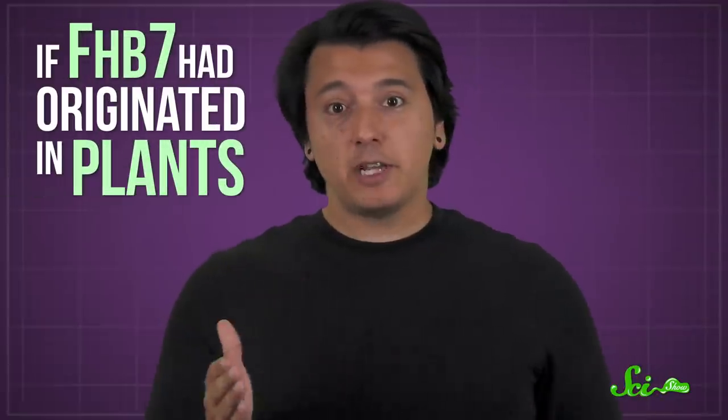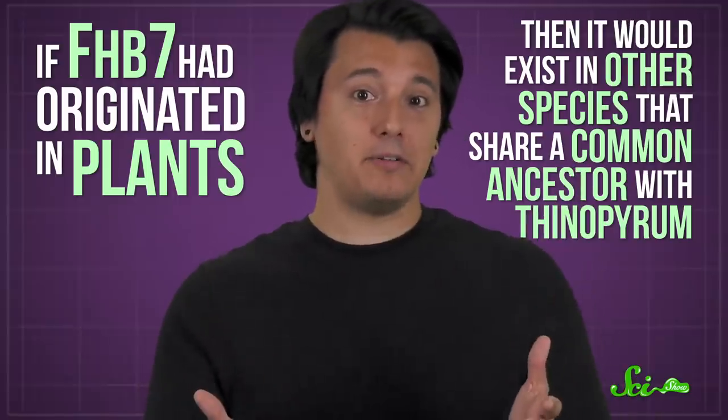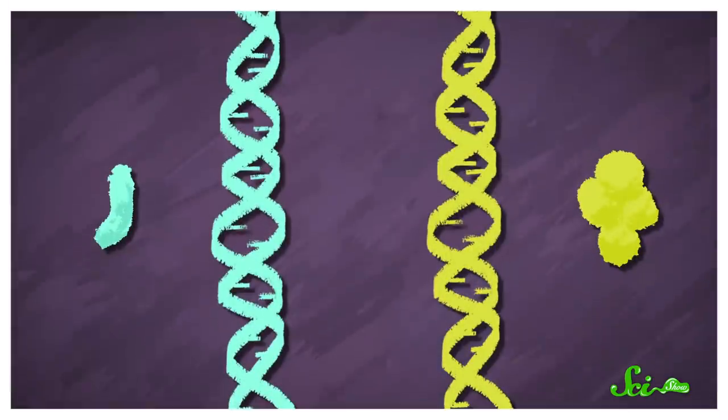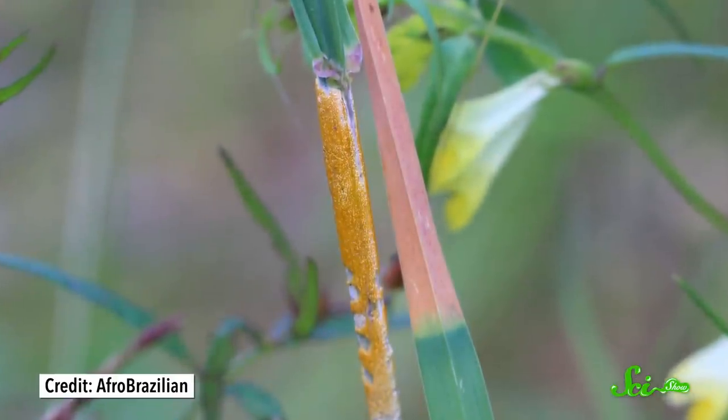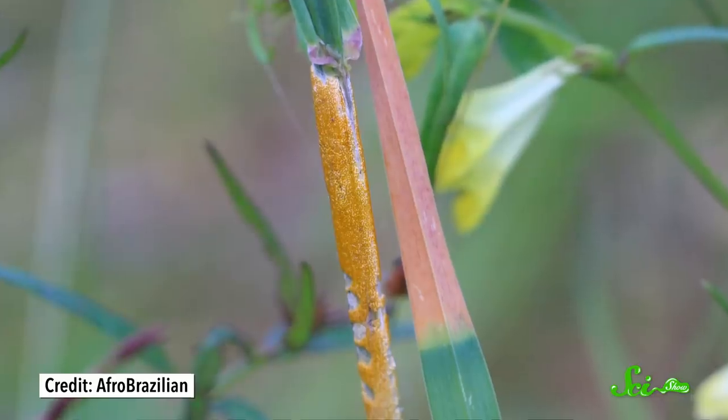FHB7 is not present in any other grass genomes outside of those in the Thinopyrum genus. If FHB7 had originated in plants, then it would exist in other species that share a common ancestor with Thinopyrum. They don't know how it happened, but they think that the gene somehow slipped from Epicloae to the grass about 5 million years ago via what's called horizontal gene transfer — basically when one species acquires genetic material from another even though they can't reproduce with one another. Scientists know that horizontal gene transfer happens pretty regularly in bacteria and other simple organisms, but it's less clear how often it happens in multicellular organisms like plants. What Epicloae is doing with this gene is uncertain; the researchers think it might help the fungus compete with Fusarium to colonize wild grasses.